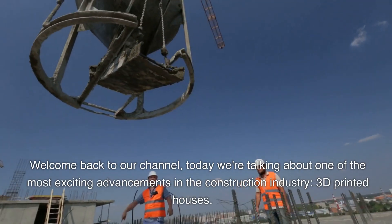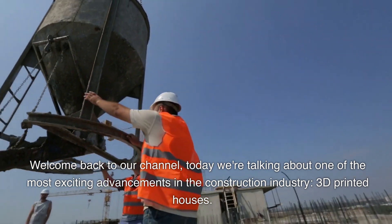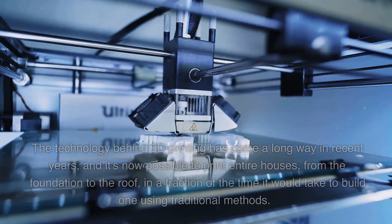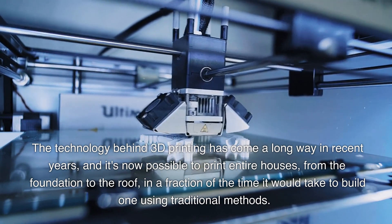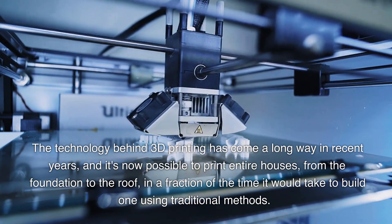Welcome back to our channel. Today we're talking about one of the most exciting advancements in the construction industry: 3D printed houses. Houses can be printed in just a matter of hours using a special concrete mixture. The technology behind 3D printing has come a long way in recent years, and it's now possible to print entire houses — from the foundation to the roof — in a fraction of the time it would take using traditional methods.